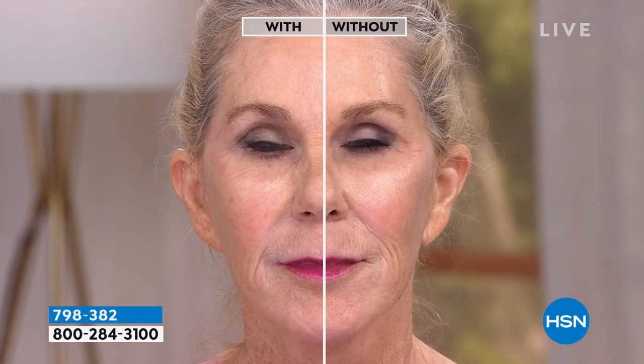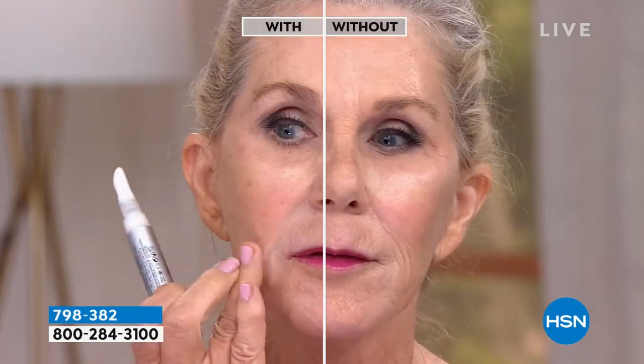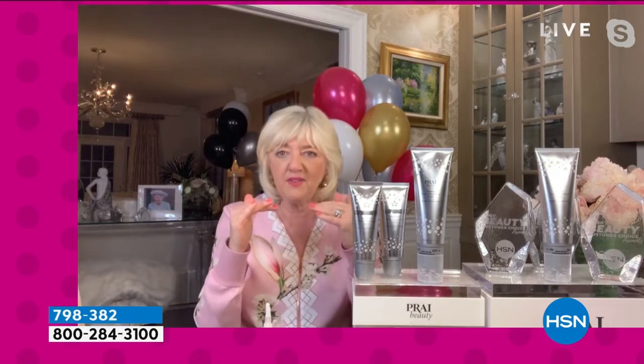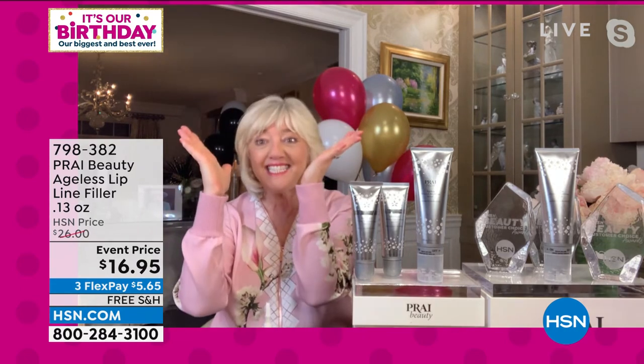It also has optical brighteners in it. You can use it on the naked skin or under or over makeup. You can use it once a day, you can carry it with you. It's really clever because that marine filling sphere — think of it like a dried, desiccated little dry flake — and when it gets inside the skin it actually hits moisture and goes poof.